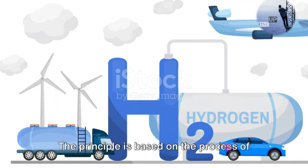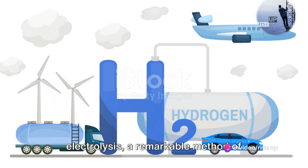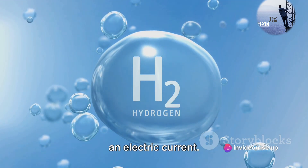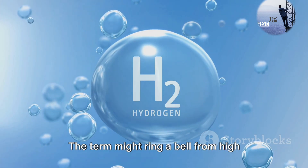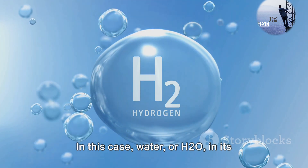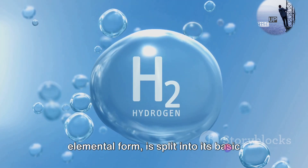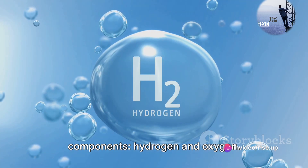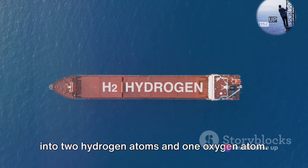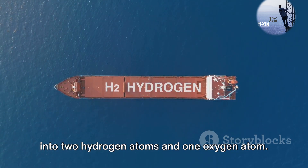The principle is based on the process of electrolysis, a remarkable method of separating elements by charging them with an electric current — a term that might ring a bell from high school chemistry class. In this case, water, or H2O, in its elemental form is split into its basic components: hydrogen and oxygen. Each molecule of water is broken down into two hydrogen atoms and one oxygen atom.